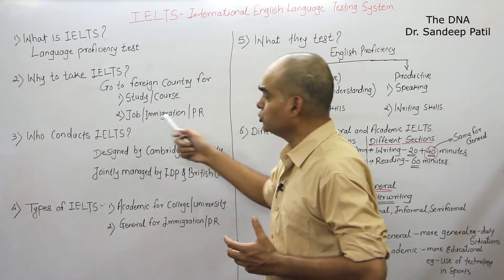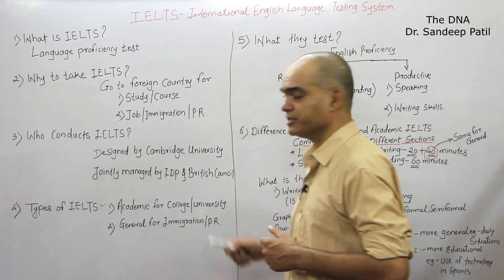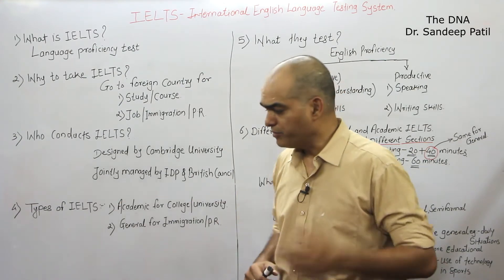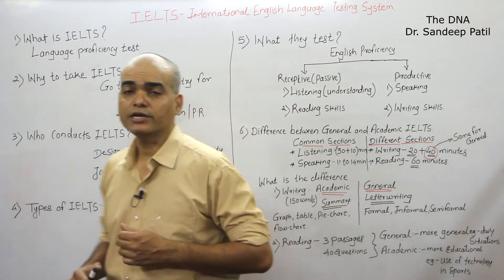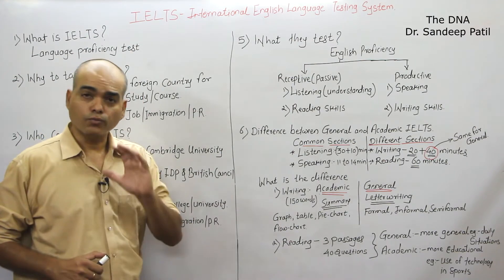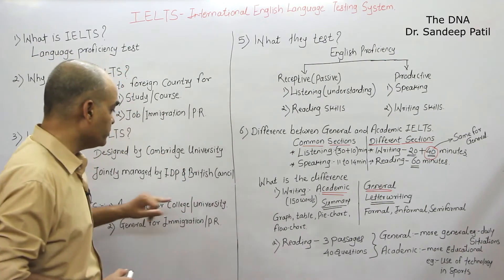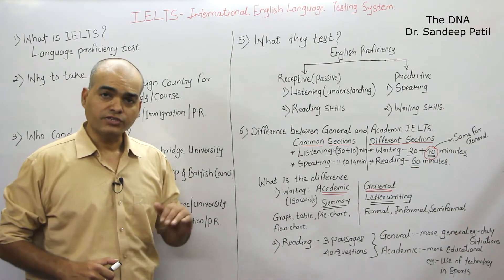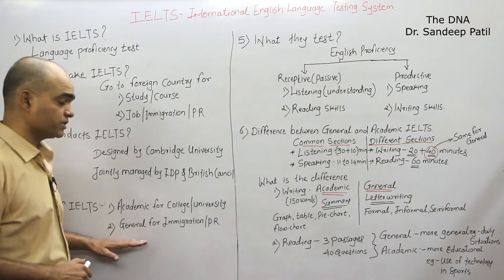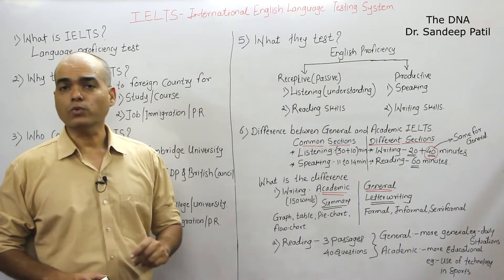If you are going for a job or immigration, then you have to go for General IELTS. This is for immigration purpose or if you want PR there. Before enrolling for IELTS, you have to visit the website of that particular college or university where you want to take admission and see which kind of IELTS is required — Academic or General. Most students are confused about this, so first do a detailed analysis and then decide which IELTS you want to give.